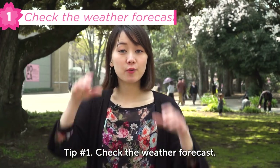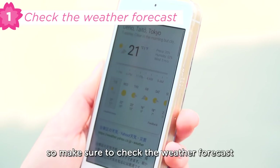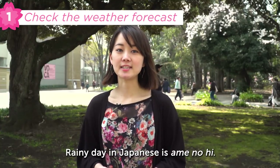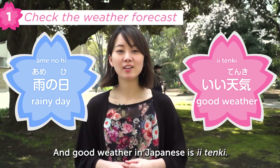Tip number one: check the weather forecast. The weather in spring is unpredictable, so make sure to check the weather forecast and not go on a rainy day. Rainy day in Japanese is 雨の日, and good weather in Japanese is 良い天気.